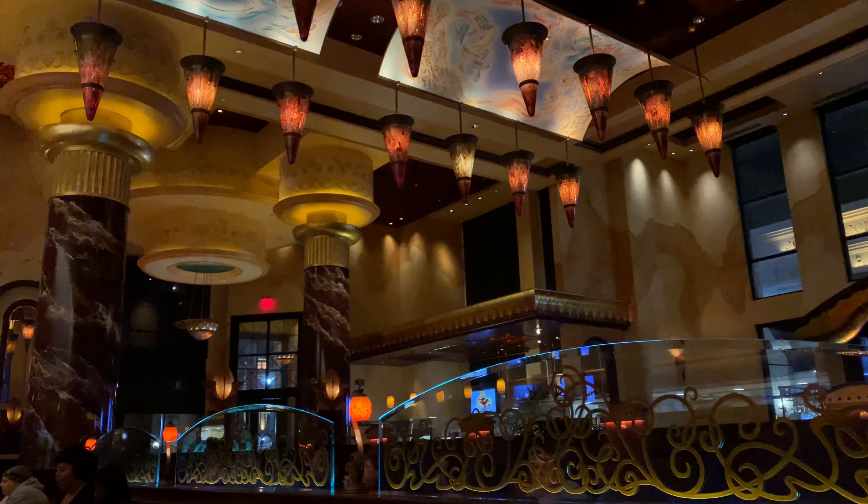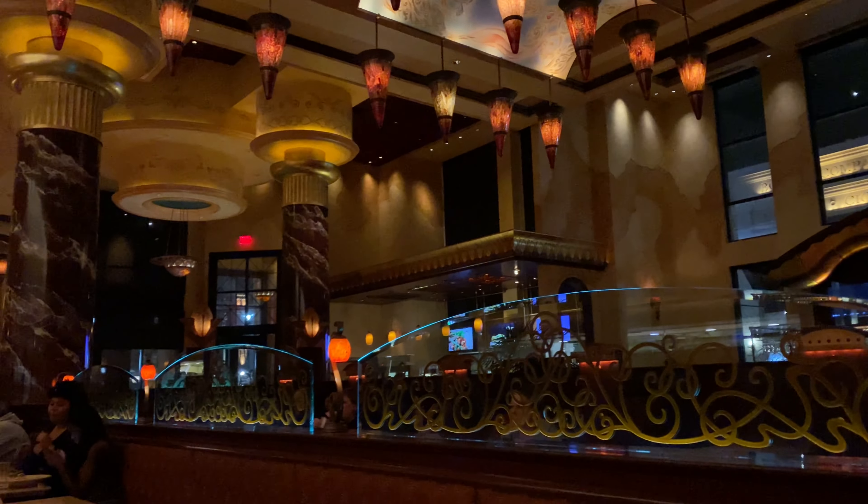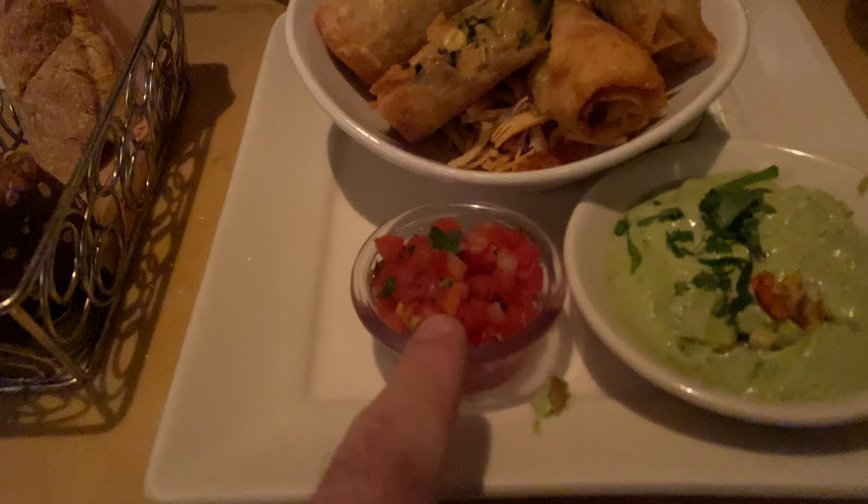All right, we are inside the Cheesecake Factory — a little bit dark in here but otherwise pretty nice. For an appetizer we have the Tex-Mex egg rolls. They're spicy chicken, corn, black beans, peppers, onions, and melted cheese, served with avocado cream sauce and what looks like pico — they call it salsa. They look really good, let's give it a try.